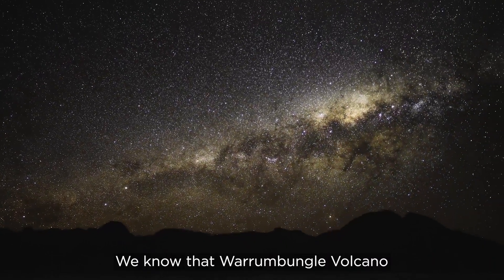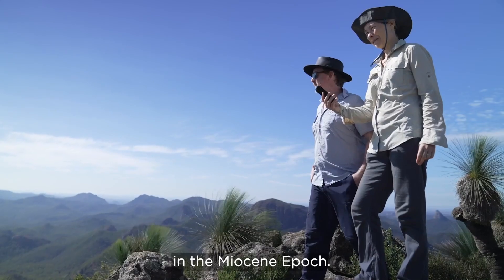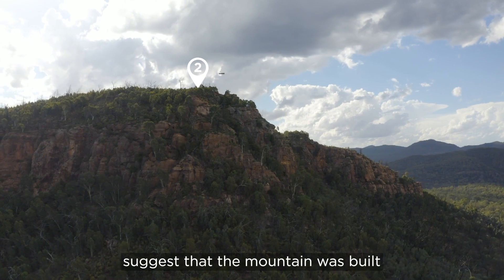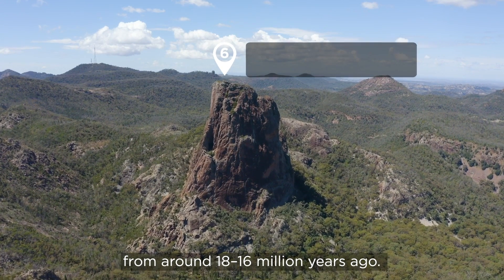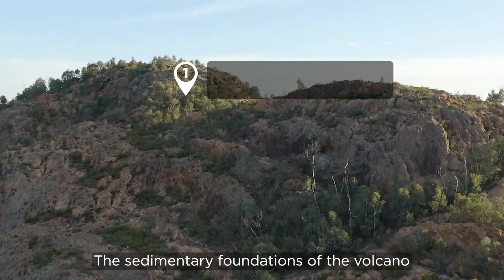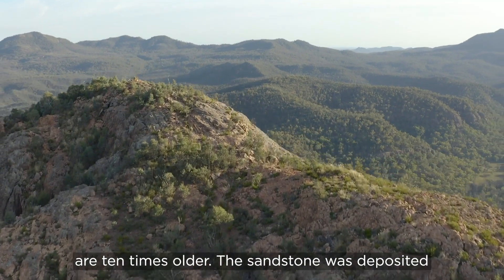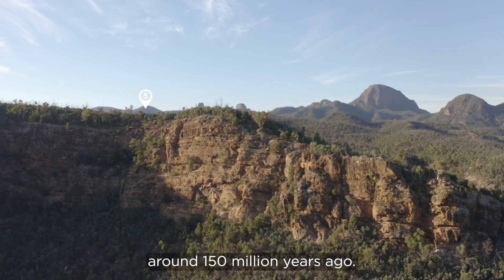We know that Warrumbungle volcano was active for around 3 million years in the Miocene epoch. Dating of lava samples from the base and top of Mount Wurrut suggests that the mountain was built over a period of up to 2 million years, from around 18 to 16 million years ago. The Bread Knife is a little younger at around 15 million years. The sedimentary foundations of the volcano are 10 times older — the sandstone was deposited during the Jurassic period, the time of the dinosaurs, around 150 million years ago.